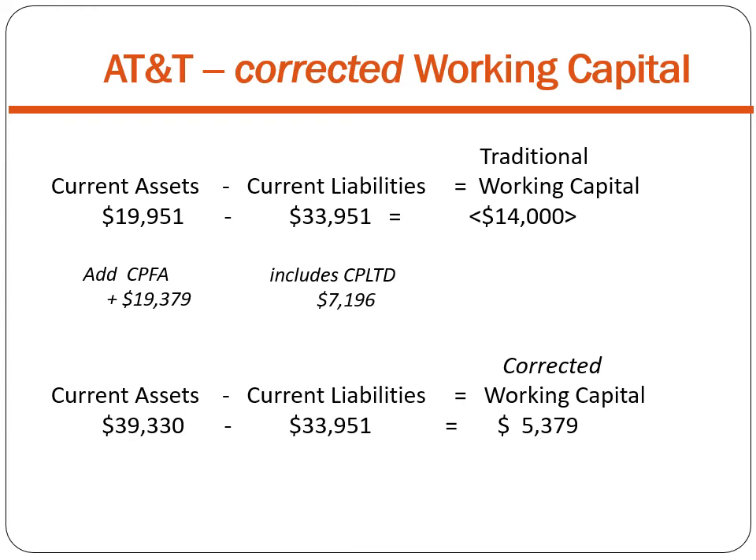Where did I get the number for CPFA since it is new and not yet reported? CPFA is the depreciation expense scheduled for next year. Since depreciation expense does not vary significantly from year to year, we can use last year's depreciation expense as a reasonable substitute until CPFA is formally reported.